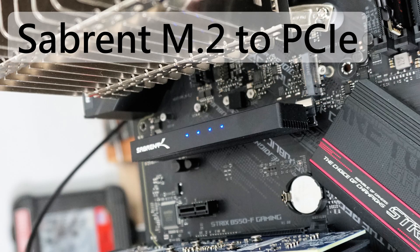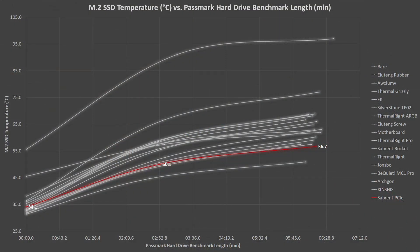Finally, Sabrent also makes a PCIe adapter card that includes a heatsink. This is the second test I had to perform with the graphics card in a lower PCIe slot, and it ends up in second place. I don't know how much of this can be attributed to the heatsink itself, its position further away from the motherboard, or the graphics card being further away — but regardless, it seems to do quite well.